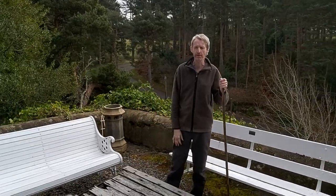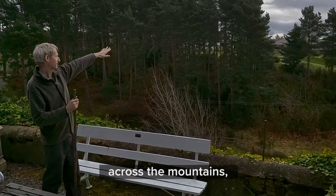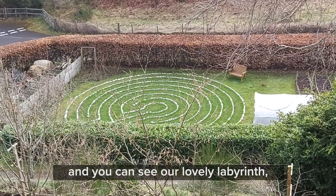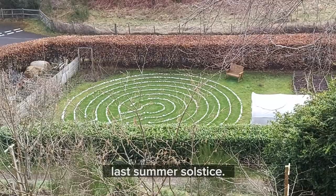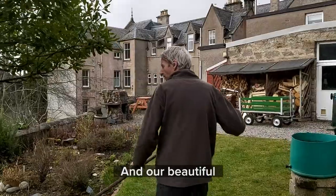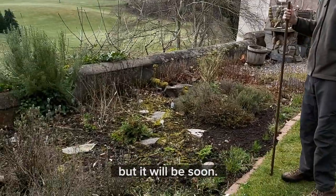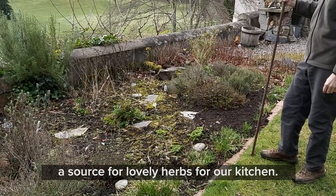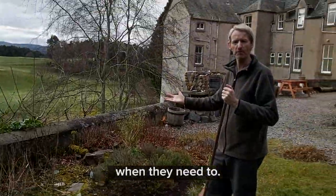When the weather's lovely it's just a beautiful spot. We've got a wonderful view across the mountains and the golf course, and you can see our lovely labyrinth which was made last year at the summer solstice. It's a beautiful spot. And our beautiful herb garden, which at the moment is not very active but will be soon — it's going to be a source for lovely herbs for our kitchen. Kitchen staff come out and gather herbs when they need to.